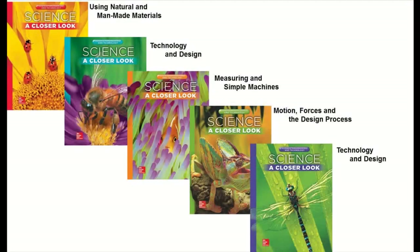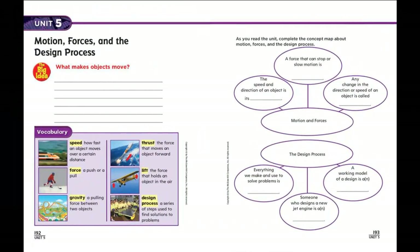Let me share with you a few key features of these STEM units to start you on your own review. First, there is a different STEM module at every grade. At each grade, students are introduced to the science practices. The big idea is introduced as a question, and graphic organizers support the accumulation of new knowledge as students move through each and every lesson in the module.